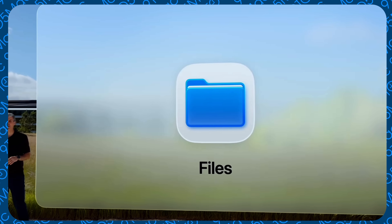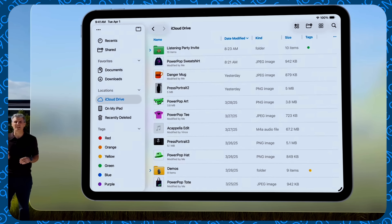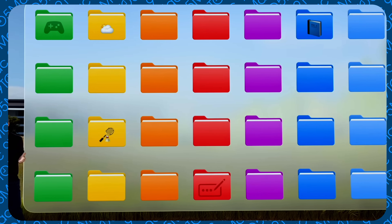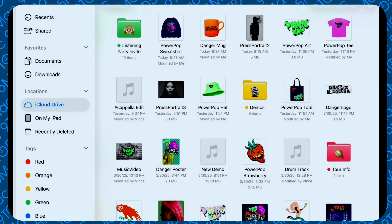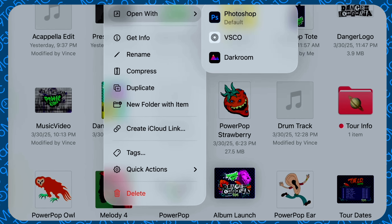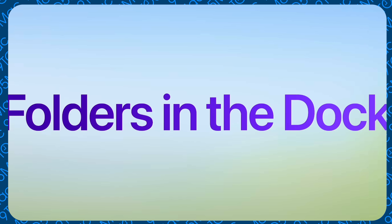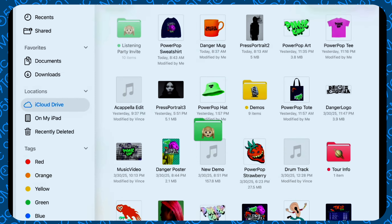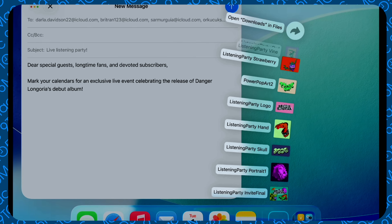iPadOS 26 also brings a dedicated Preview app and major improvements to the Files app. I've always said the Files app needed to reach the standard of macOS Finder, and they're trending in that direction — custom folders, the ability to drag folders into the dock, a new list view, and full PDF editing with the Apple Pencil. The Files app improvements are welcome and the direction is right.